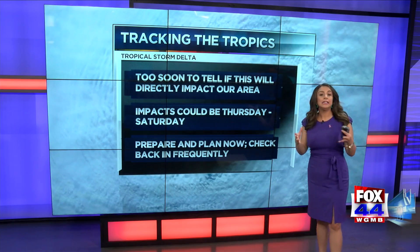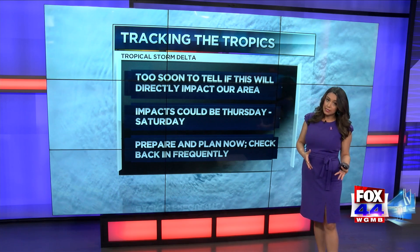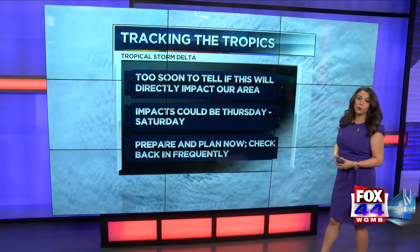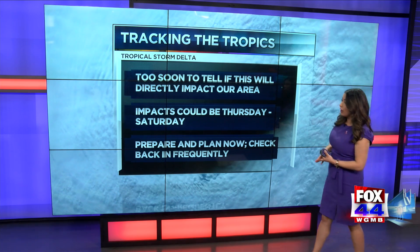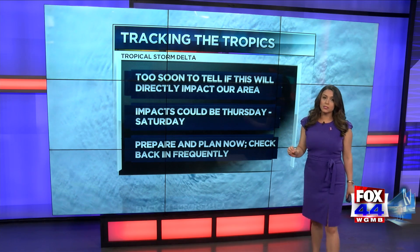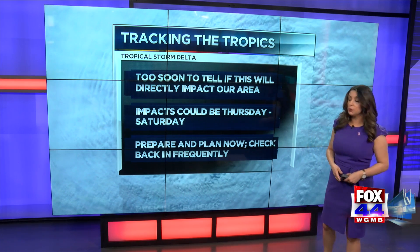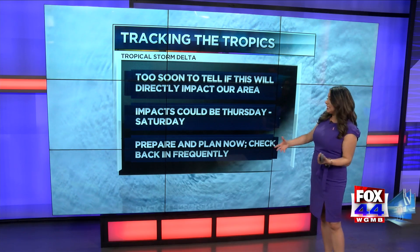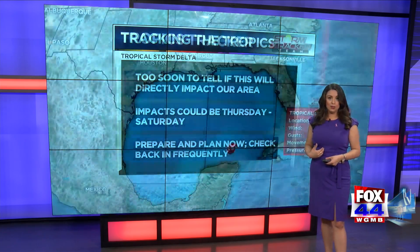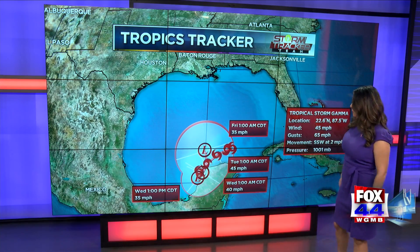What we know as of right now: it's looking likely that we will have a landfalling hurricane, possibly Cat 2 or greater, somewhere along the northern Gulf Coast. That could happen on Friday, with impacts Thursday through Saturday. The timing, intensity, and track are all subject to change. So prepare and plan now while the weather's quiet, and check back in with us frequently. We'll have another track from the National Hurricane Center at 10 o'clock this morning.